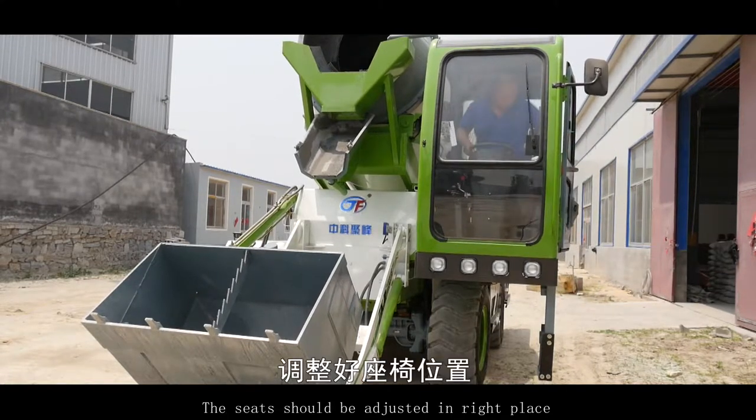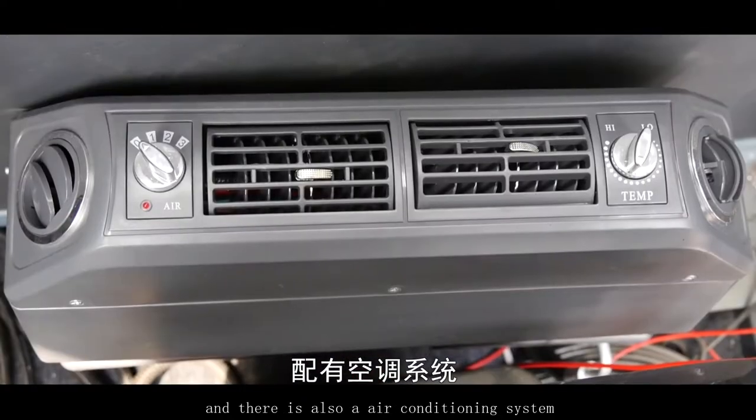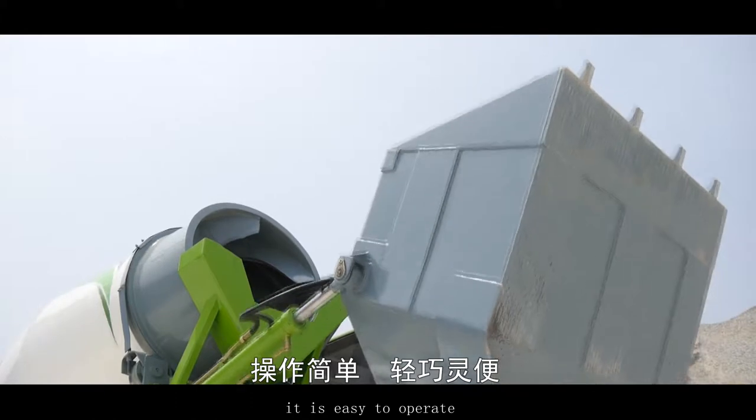Seats should be adjusted to the right position. Start and drive the mixer truck. The driving cab is well equipped with an air conditioning system. The operating rod is designed in compliance with ergonomic principles, making it easy to operate.